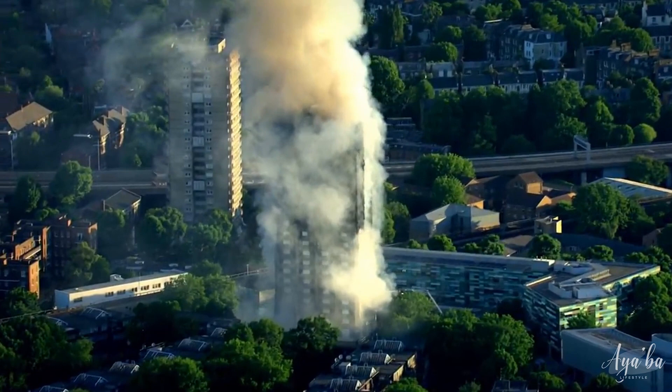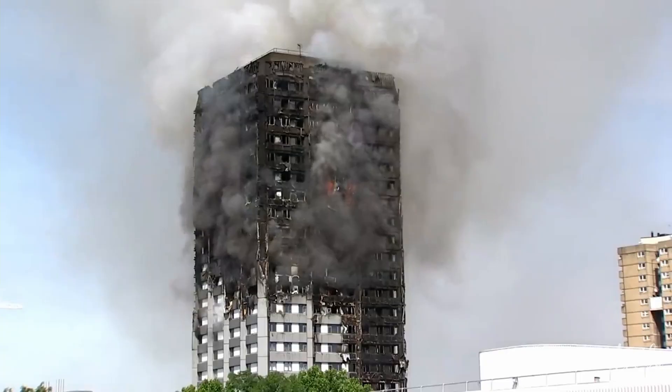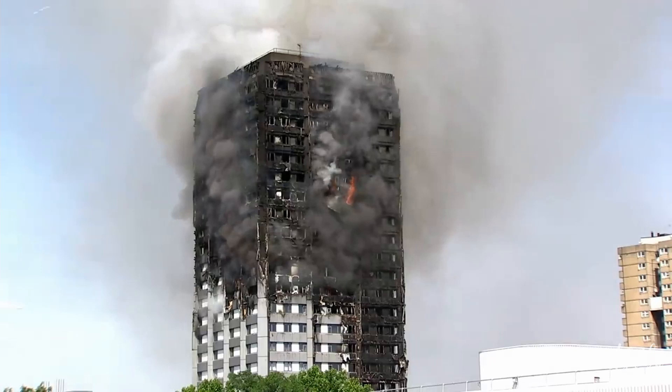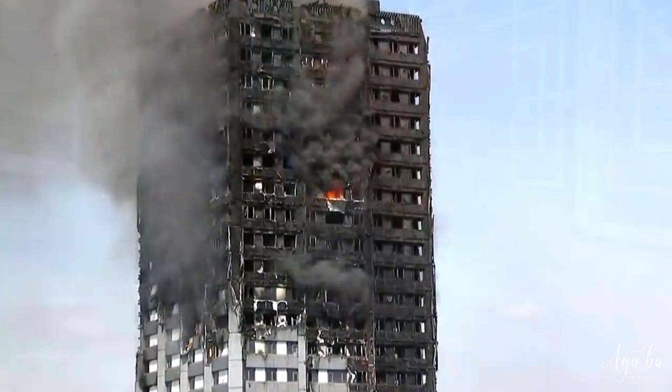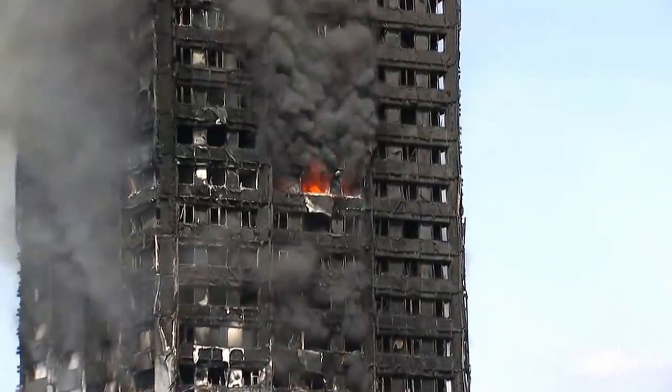The Grenfell Tower was one of the most deadly and tragic events to ever hit this country. One of the reasons why the building went up in flames so quickly was because the contractors used cheap materials to save costs, including aluminium composite cladding — one of the most flammable claddings you can get. Somehow, the government to this day still allows it to be perfectly legal in the country.